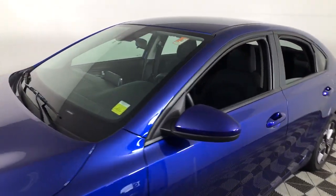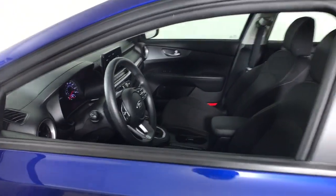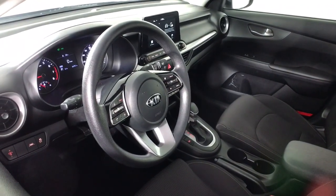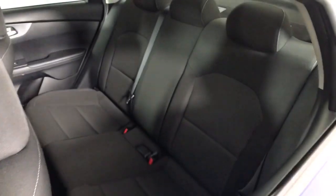The following are some of this vehicle's highlighted options: keyless entry, backup camera, lane-keeping assist, multi-zone AC, aluminum wheels, steering wheel audio controls, Bluetooth connection, stability control, traction control, and intermittent wipers.